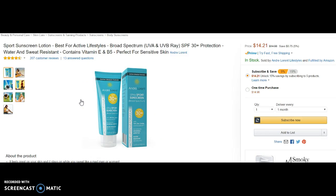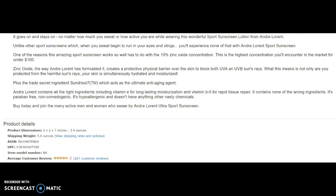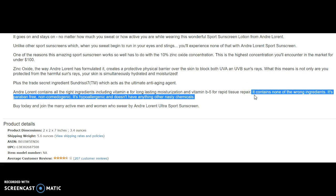So this was Andre Laurent, something that someone asked me about. I went here on Amazon and started reading and skimming, and I saw this lovely paragraph that says things like, 'highest concentration you'll encounter in the market for under $100.' That's very eye-catching. It talks about UVA and UVB rays. There's a typo — that's not cool. There's a secret ingredient; I don't know what that is, so that immediately puts my antenna up. But I always like reading stuff like this: it contains none of the wrong ingredients.